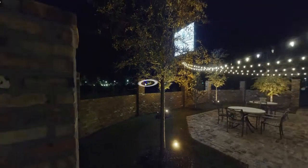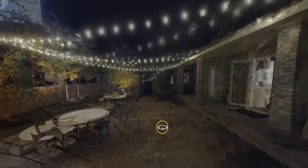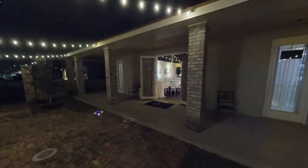We'll start in the courtyard. As you can see, it's brick paved with romantic lighting. We have an outdoor seating area and a covered patio.